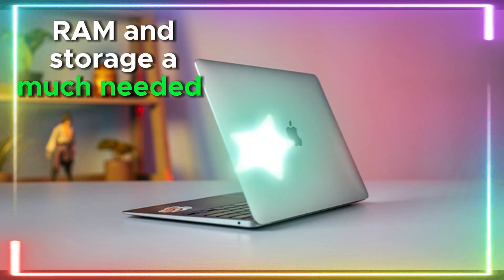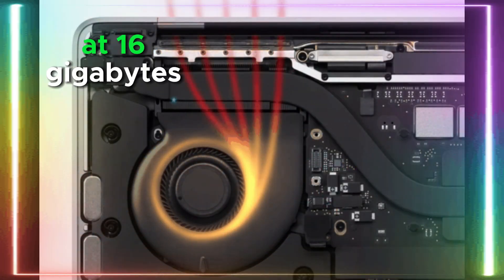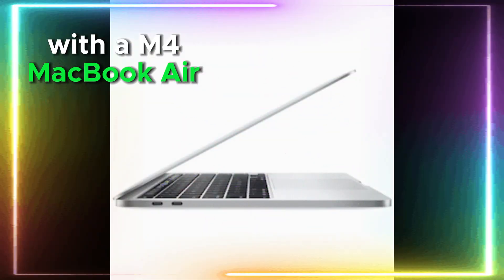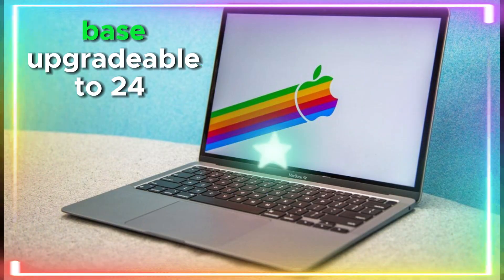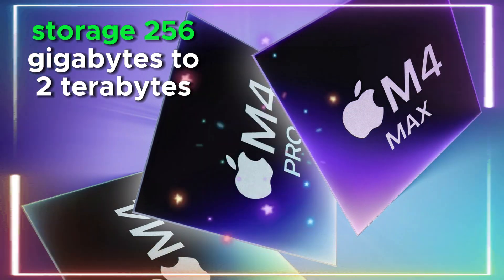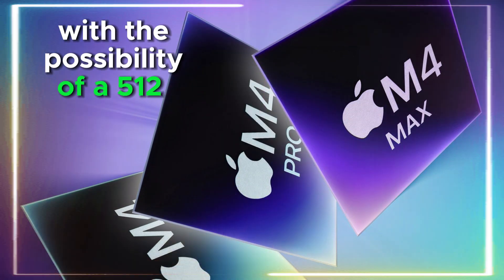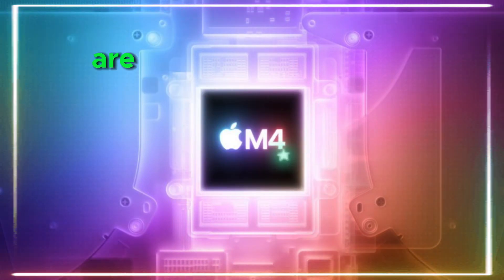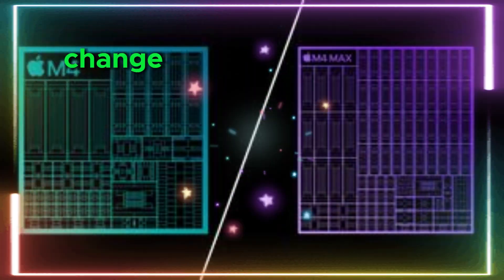RAM and storage — a much-needed bump? Apple has already set a new base RAM standard at 16GB, and this will likely continue with the M4 MacBook Air. Expected configurations include 16GB base RAM, upgradable to 24GB, and storage ranging from 256GB to 2TB, with the possibility of a 512GB base model. Given how demanding modern apps are, a 512GB base storage option would be a welcome change, though it's still uncertain.